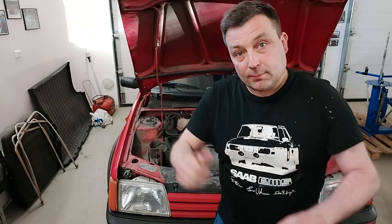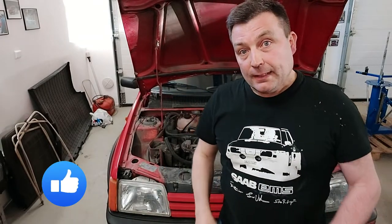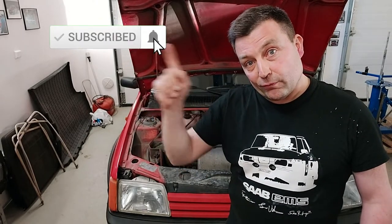Thanks for watching! Please give me a thumbs up and leave a comment down below — that would be great. If you haven't subscribed to my channel yet, now is a perfect time to do that, and also ring the bell. Thanks for watching and see you soon!